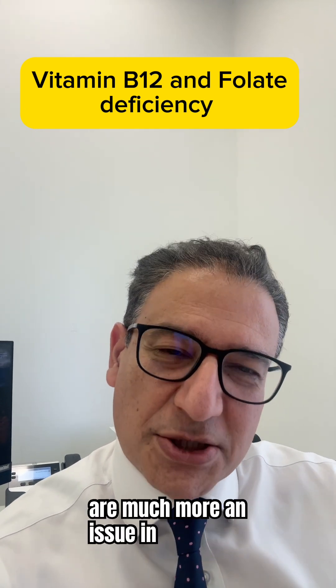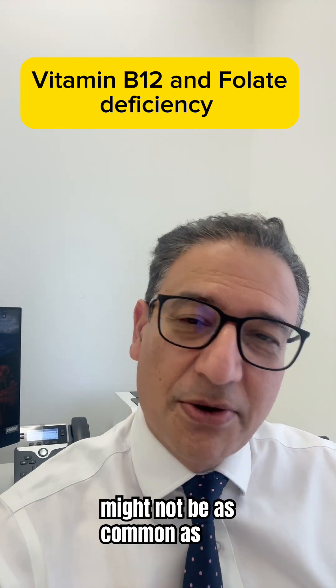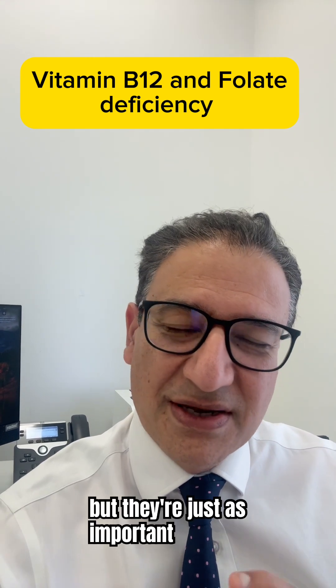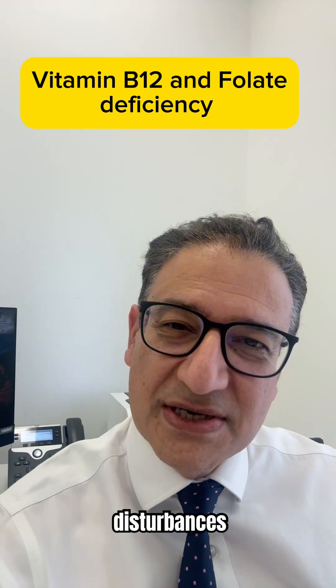These vitamin deficiencies are much more of an issue in Crohn's disease than ulcerative colitis. They might not be as common as iron deficiency, but they're just as important because they can cause fatigue, brain fog, and nerve disturbances.